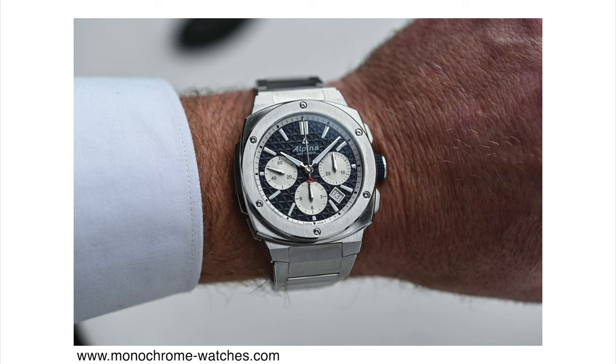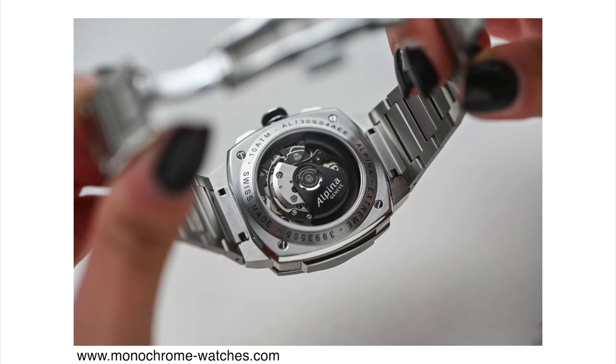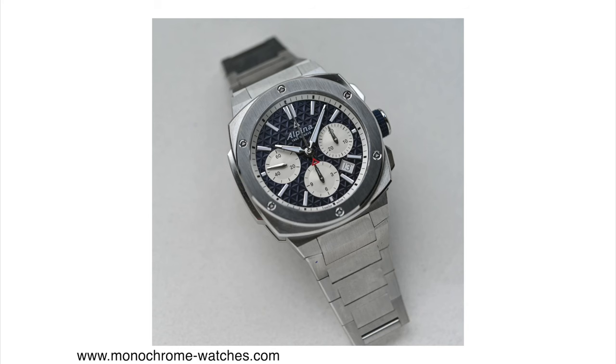If you consider the fact that this has an automatic chronograph movement — it's powered by the Sellita SW510, which has an extended 62 hours of power reserve and beats at 28,800 vibrations per hour — having it be under 14.5 millimeters is a good thing. A lot of automatic chronograph watches tend to be thicker. The watch also comes with 100 meters of water resistance.